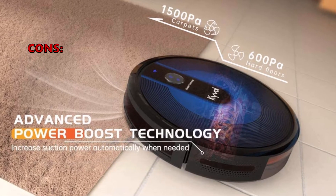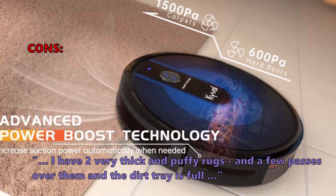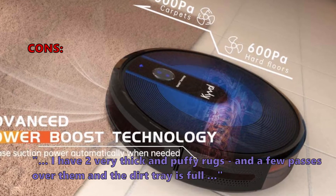And here is what some customers don't like: "I have two very thick and puffy rugs, and a few passes over them and the dirt tray is full."